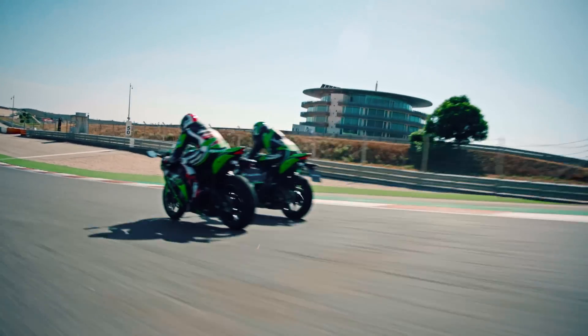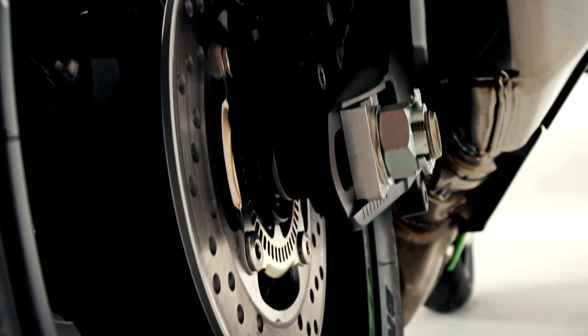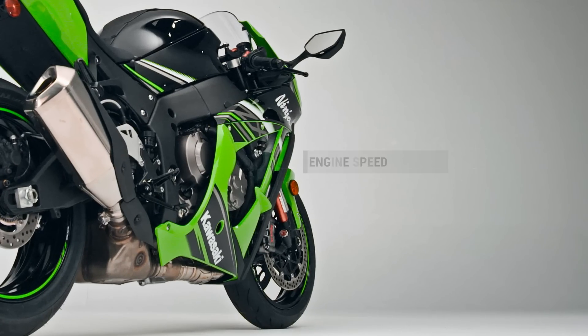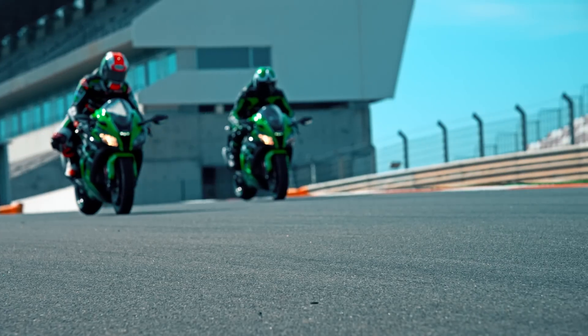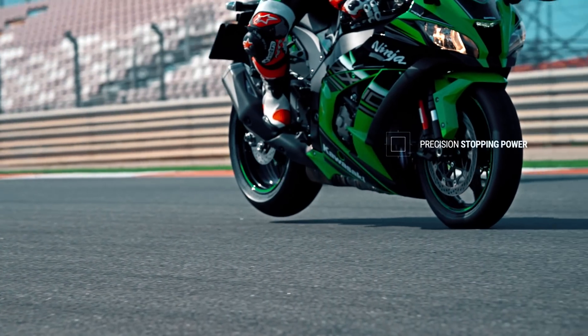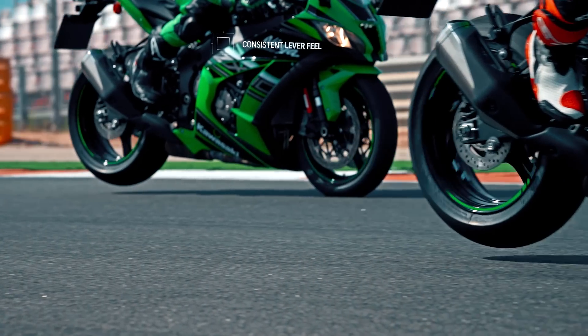KIBS utilizes communication between the engine ECU and ABS ECU, allowing it to monitor front caliper hydraulic pressure as well as throttle position, engine speed, clutch actuation, and gear position. The result is a high-precision brake pressure control that not only ensures superior stopping power but also a more consistent lever feel than any other superbike.